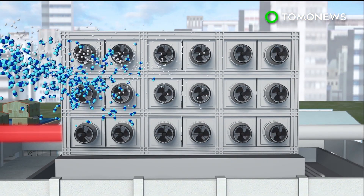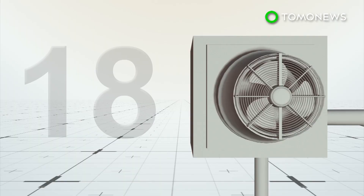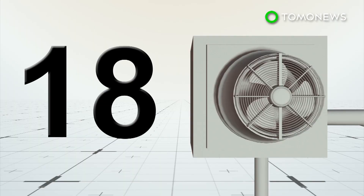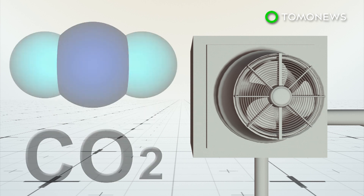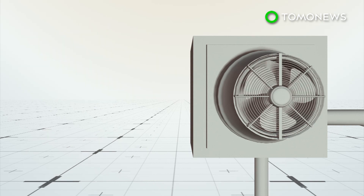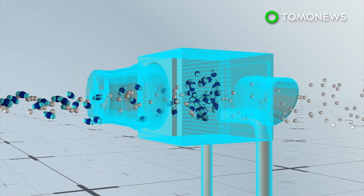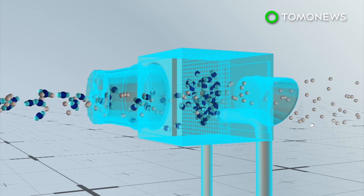Air containing carbon dioxide and other molecules are blown through several carbon dioxide collectors. The plant currently has 18 such collectors, which are large boxes fitted with filters that capture more than 2,400 kilograms of carbon dioxide each day. Carbon dioxide binds to the amines in the filter, while other molecules pass through and return to the atmosphere.